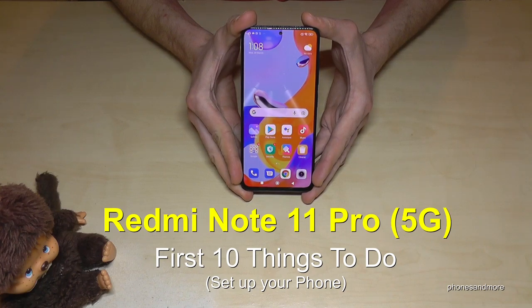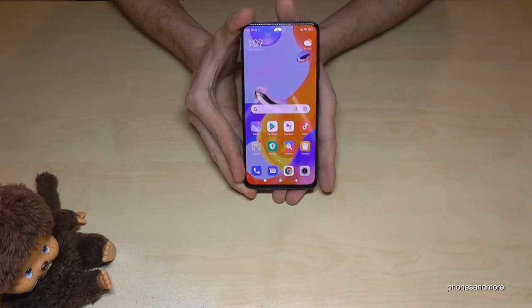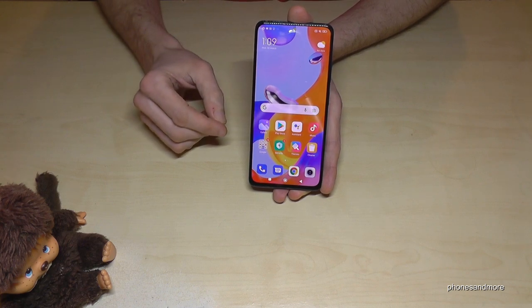Hello everybody! I want to show you with this video 10 first things to do for the Redmi Note 11 Pro and 11 Pro 5G. The first thing I want to show you is about the display.